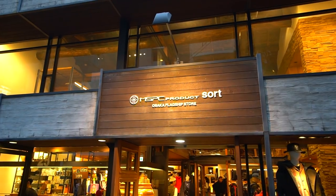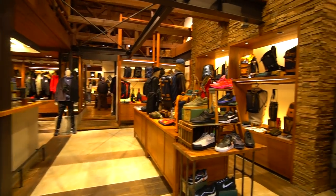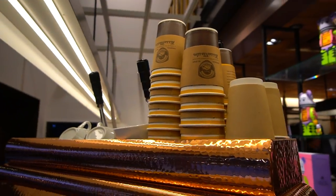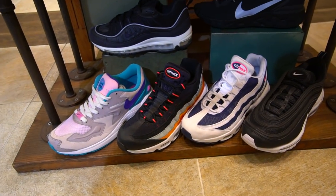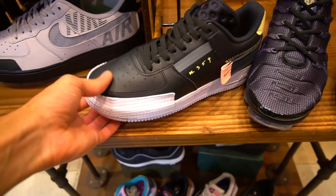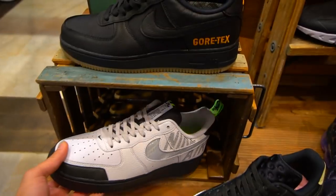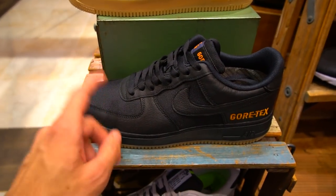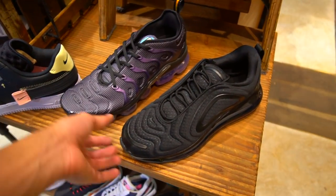The next store we're going into is called MSPC Product Store — I've never been here before but it is their Osaka flagship store. It looks like they have a cafe inside the store and a bunch of cool sneakers too, so I'm pretty excited. Stepping in, the very first things you see are Nike sneakers — some Air Maxes, 98s, 95 Element Reacts, Air Force One Types in black, new Air Force One drops in black and gray, Gore-Tex Air Force Ones, Air Max 270 Reacts, Air Max Pluses, and a 720.